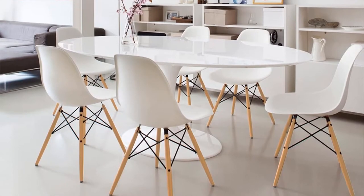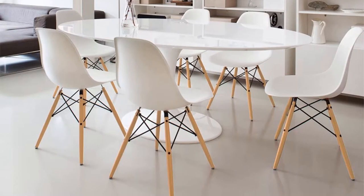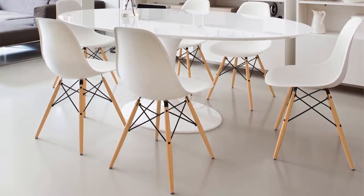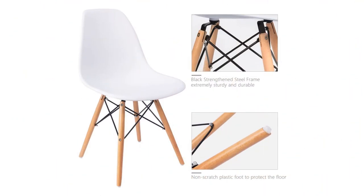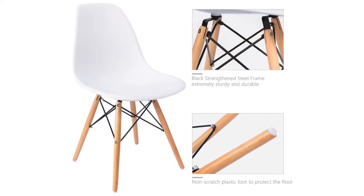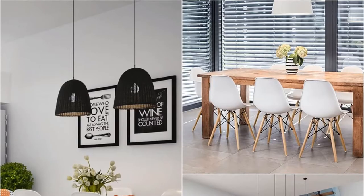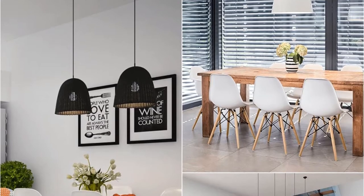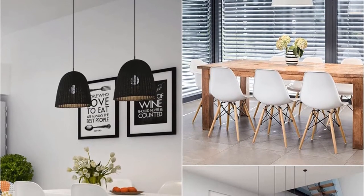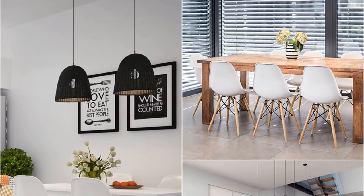For most users, the fact that the Furmax pre-assembled modern style dining chairs are not pre-assembled is a deal breaker. The good news is that with just one step, you can complete assembly and get to enjoy the comfort that comes with this set. Pros: high-quality back support, sturdy steel frame, kid-friendly design, versatile and durable make. Cons: requires assembly, but it's not difficult.